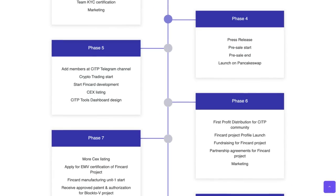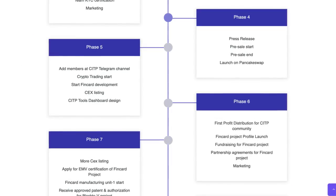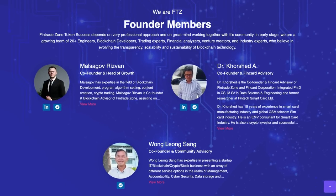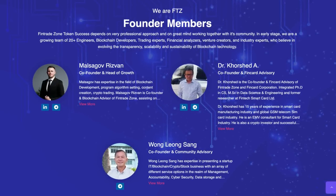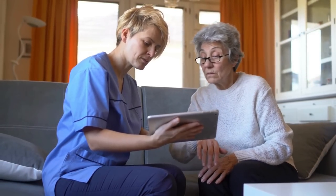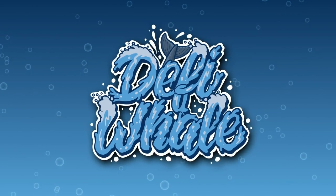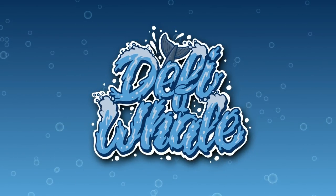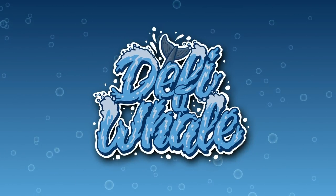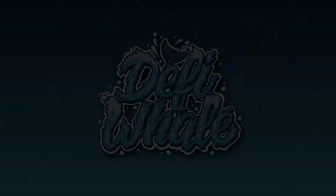Looking at the roadmap, it seems like we're in phase 4, which includes press releases, the pre-sale start, the pre-sale end, and the launch on PancakeSwap. It does appear that the founders are doxed, as we can see on their website - that's great for investor trust if it's true. Make sure to check out the PancakeSwap pre-sale and follow them on all their socials so you never miss an update. That was it for the video on FinTrade Zone, an awesome project with a lot of real features. As always, nothing in this video was financial advice and you should always do your own research. Thanks for watching and catch you in the next one.